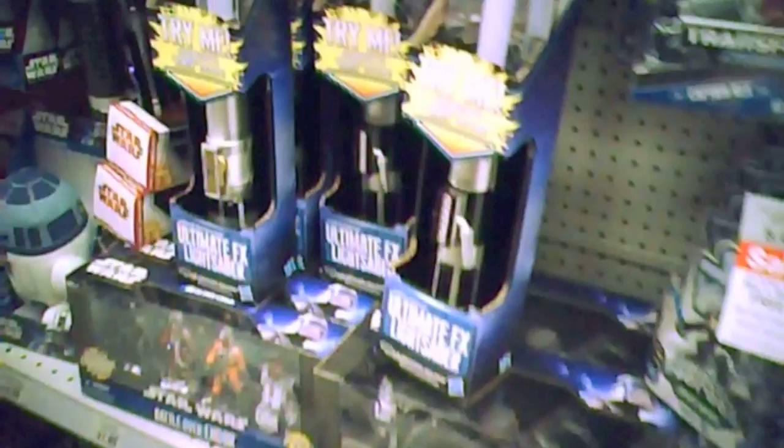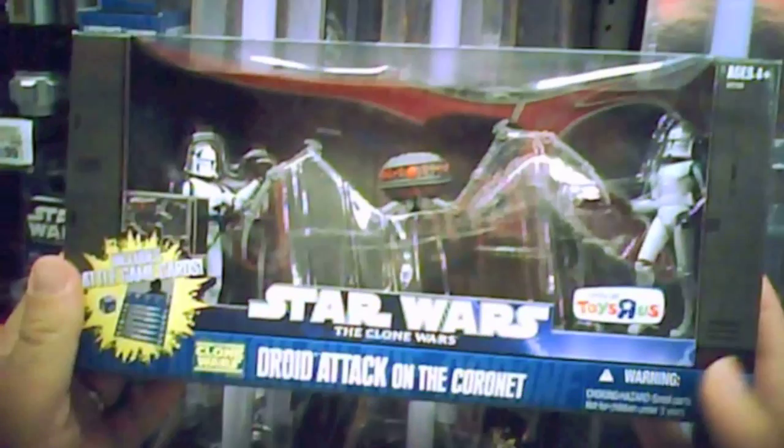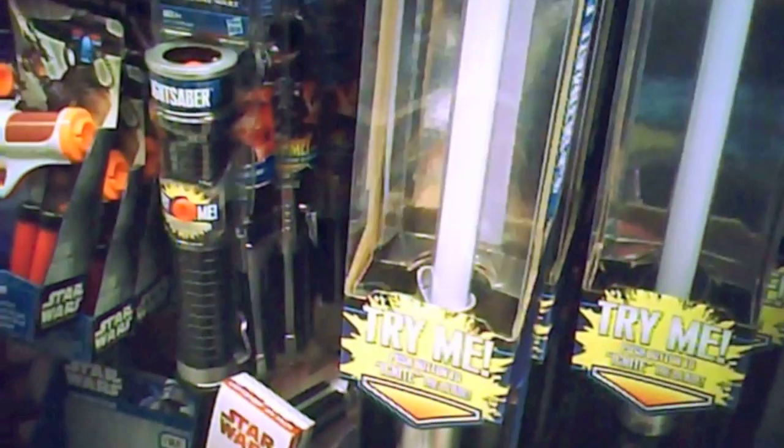They've got some battle packs. Those are the Force Effects lightsabers I was talking about — they have those for $23. They have a Darth Vader one and an Anakin one. This is a Toys R Us exclusive as well — this is a joystick set, three-set with kind of a spider joystick. That's a really cool set. I think that was $24.99.